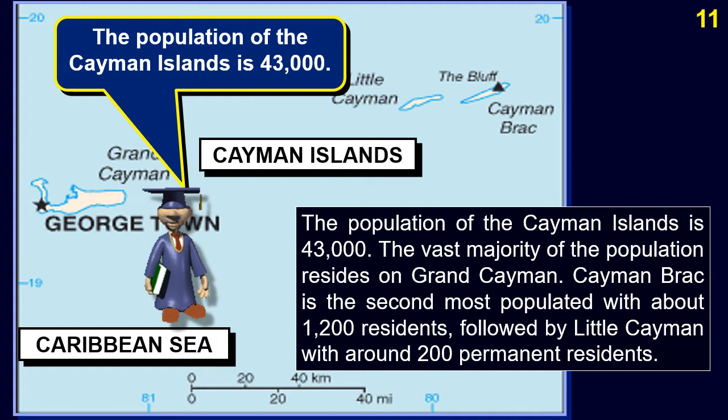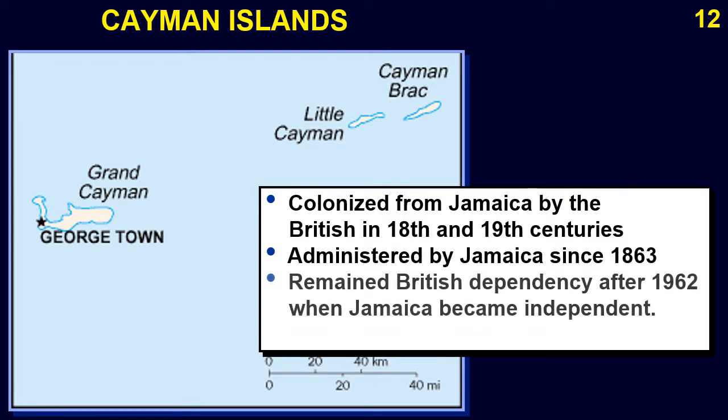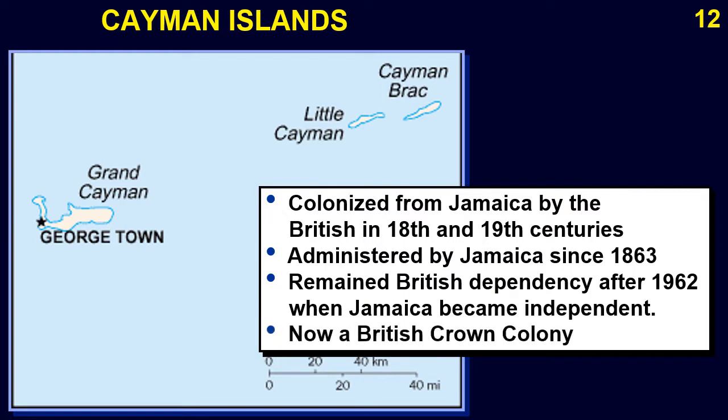Little Cayman has around 200 permanent residents. The Cayman Islands were colonized from Jamaica by the British during the 18th and 19th centuries and were administered by Jamaica since 1863, but remained a British dependency after 1962 when Jamaica became independent. The Cayman Islands are now a British Crown Colony.